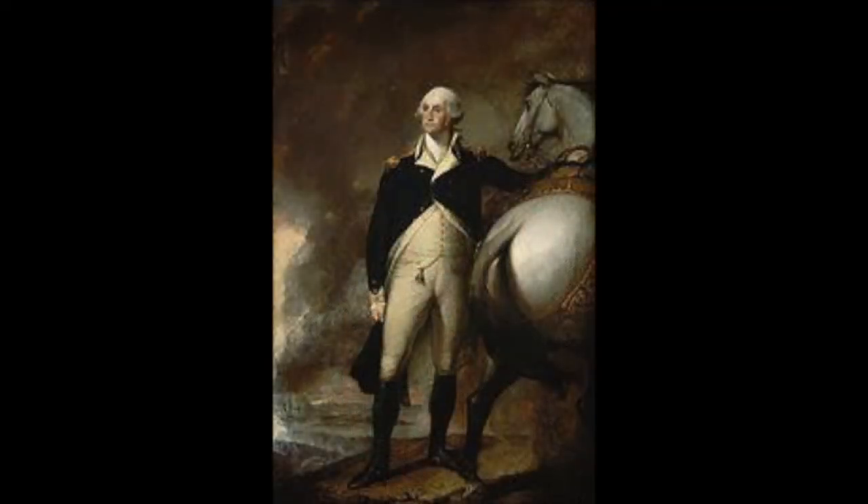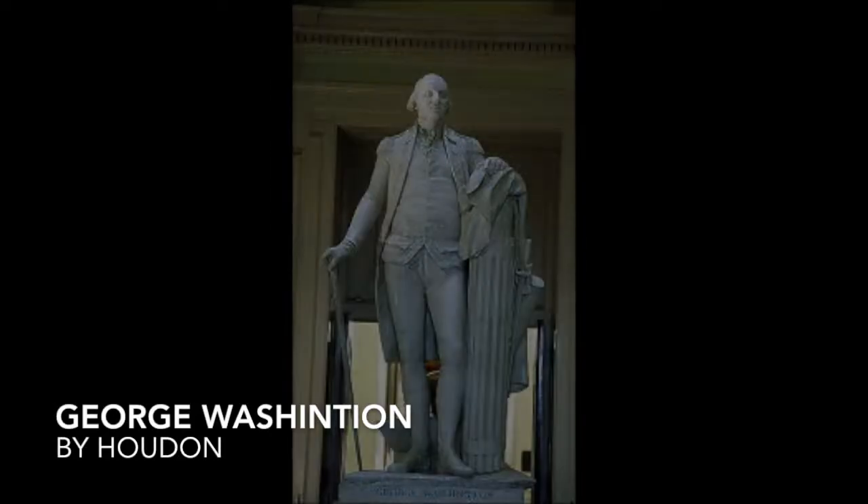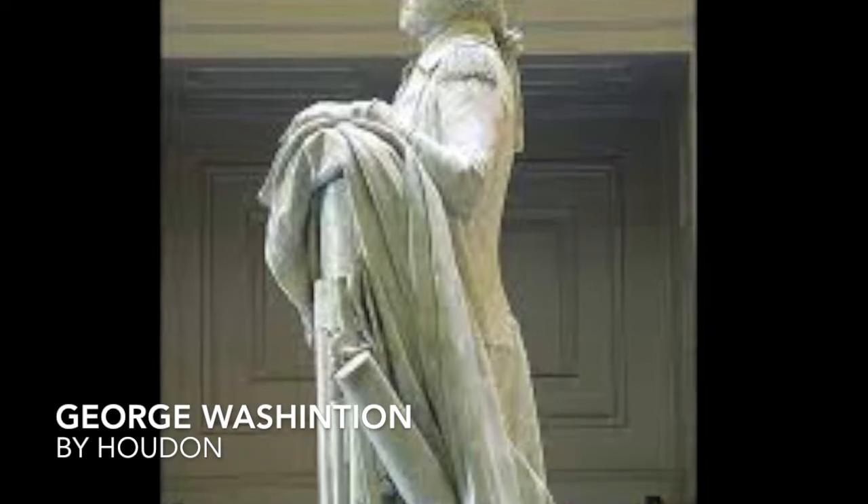I certainly look up to him as a great leader to this day. He was the commander in chief during the American Revolution and the Revolutionary War. Houdon was commissioned by Virginia's legislature and the sculpture was raised in the capital rotunda in 1796.